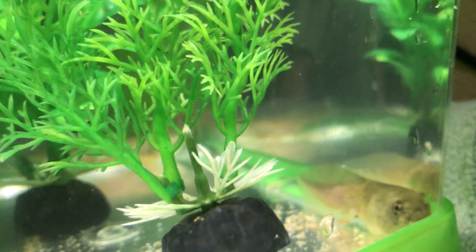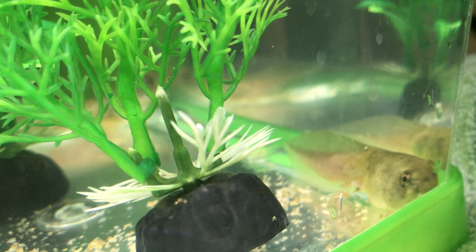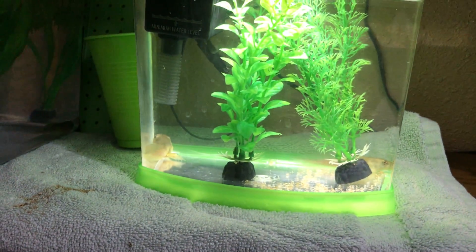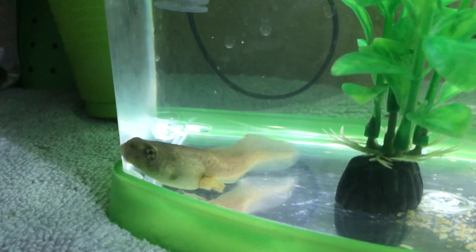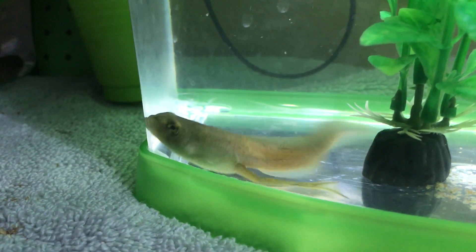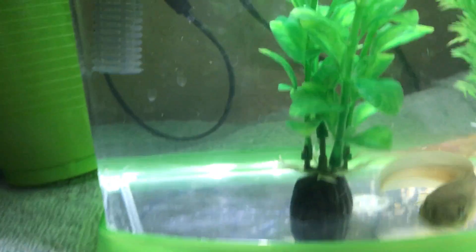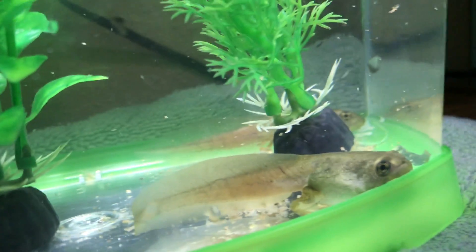Our other tadpole in the same tank finally has small back legs — they're harder to see from this angle. We have two different tanks, each one has two tadpoles in it. There's a good view of the legs right there — that's our tadpole with the biggest legs swimming around.